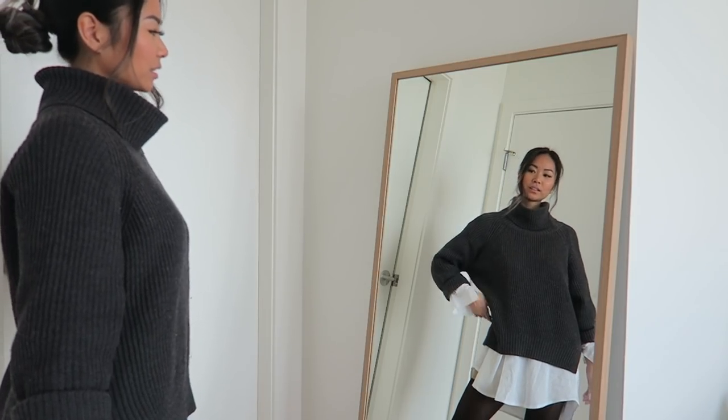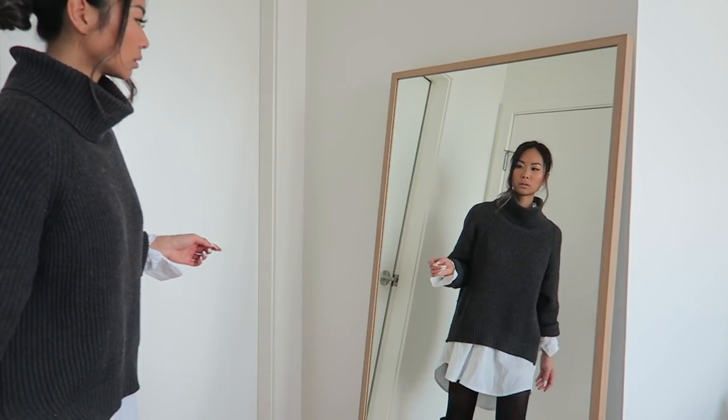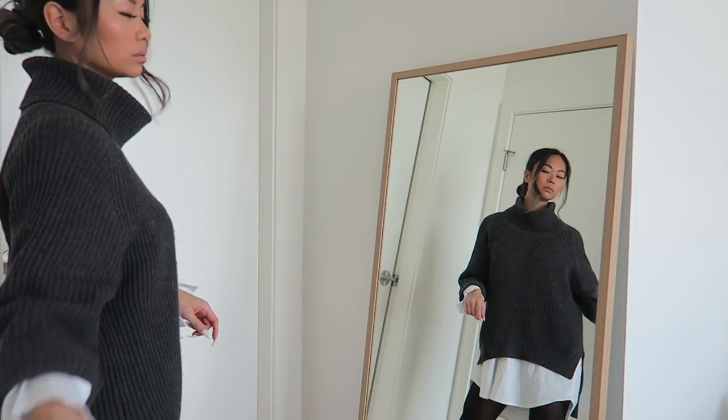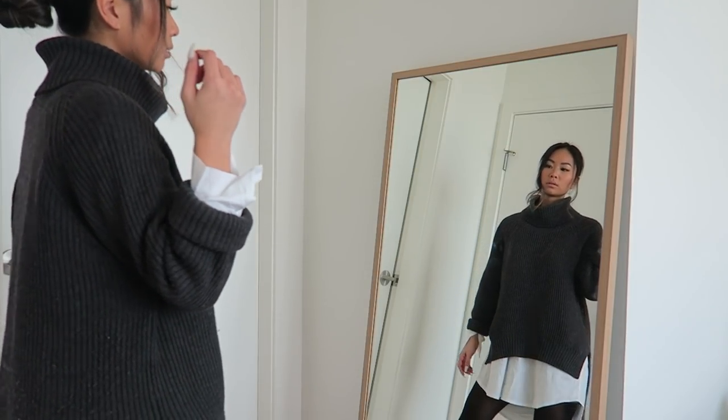Before going out to take photos in public, I always practice posing in front of a mirror because every outfit is different and you want to find your best angles. This helps prevent feeling awkward in public and saves time. I'm kind of stalling — I normally get anxious taking photos in public with a tripod. Today I'm bringing two tripods — my camera for behind-the-scenes and my phone tripod — so it's going to get a lot of attention. I still get nervous, but you've got to do it for the gram.